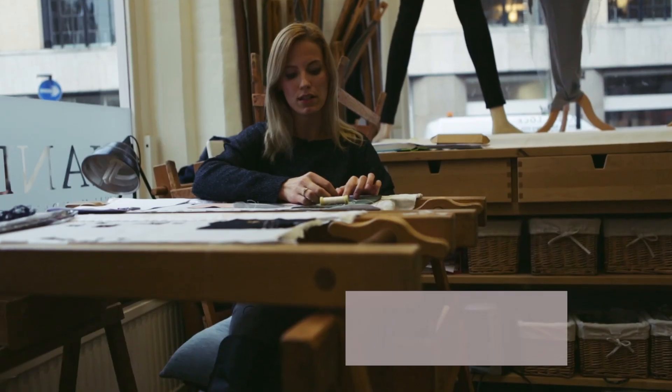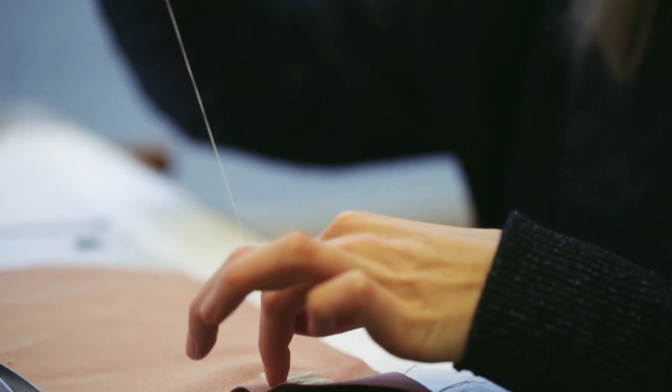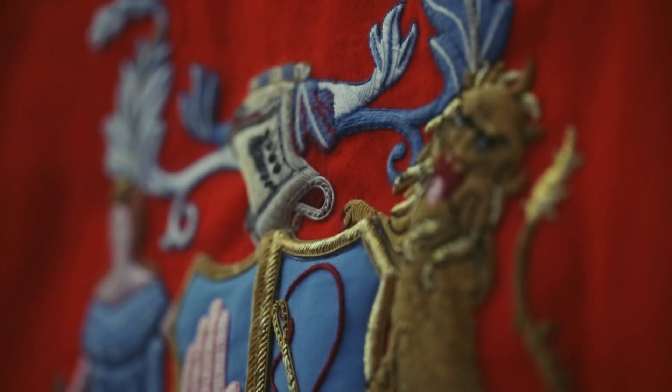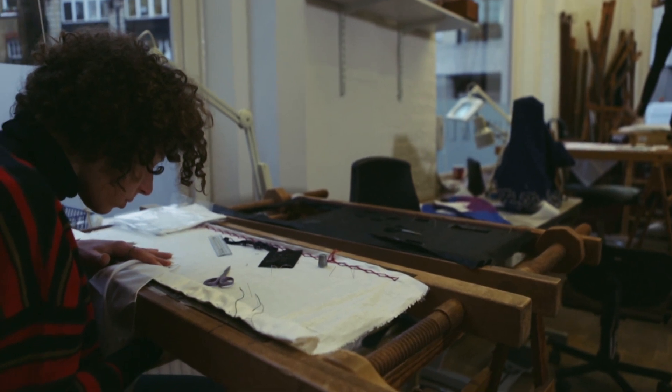All the projects that we do take a great amount of concentration and also a lot of time, starting from tens of hours of work up to hundreds of hours of work. The embroidery technique has never changed.